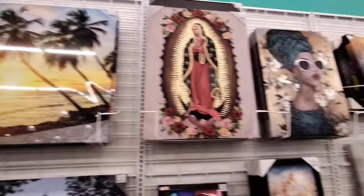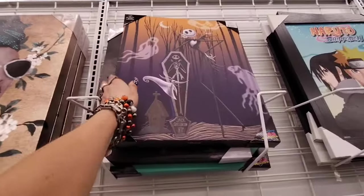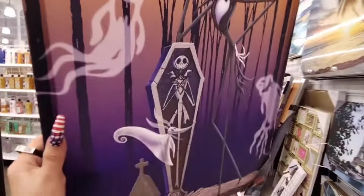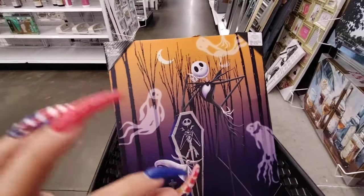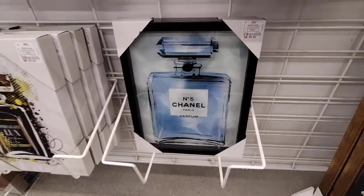Oh my gosh, look — I'm getting this for Halloween because I've got to start decorating my bedroom. We're putting the Halloween tree in — this is a good find for $9.99. Yes, that is such luck! And then look — Chanel Number 5, $9.99. That is awesome for a she shed.